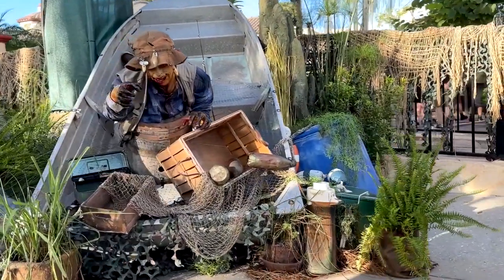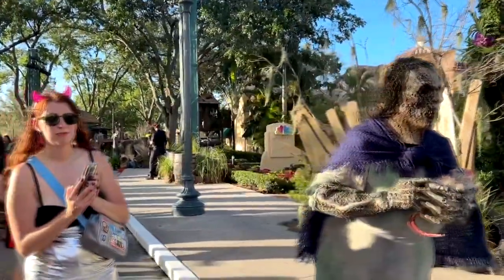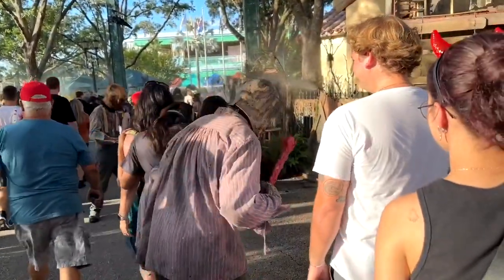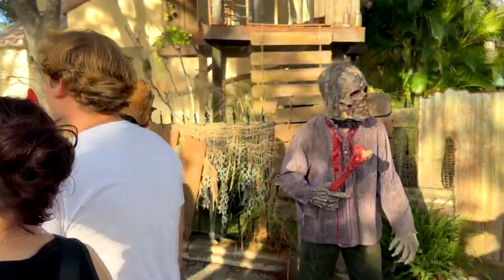This swamp is filled with dead people and I'm gonna show you some in the day and at night. In the day when you go through here you can see how campy this area is, and I love campy zombies. These are some very campy zombies. They look like they came out of the Tales from the Crypt comic books or the old EC horror comics.